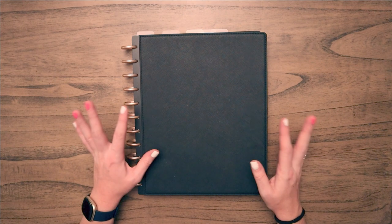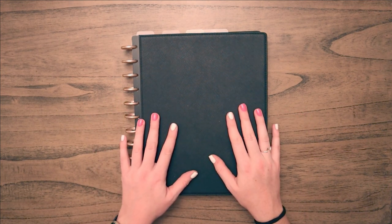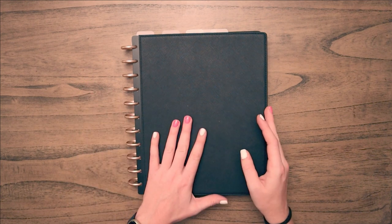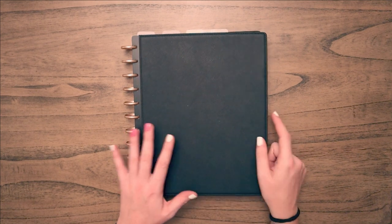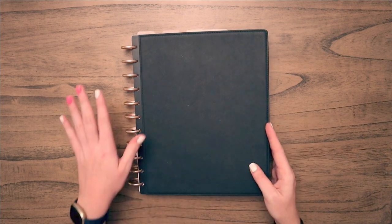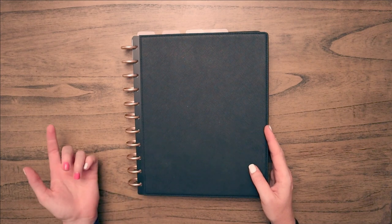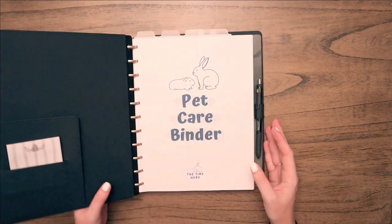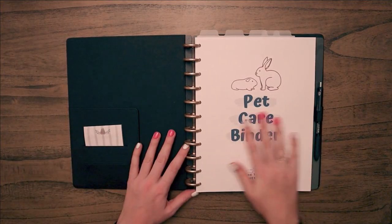I set this up using a Happy Planner system — the rings are from the Happy Planner, and this cover is from a different brand but the same concept. I'll link everything down below. I have everything hole-punched using the disc-bound notebook punch and keep it all in here.